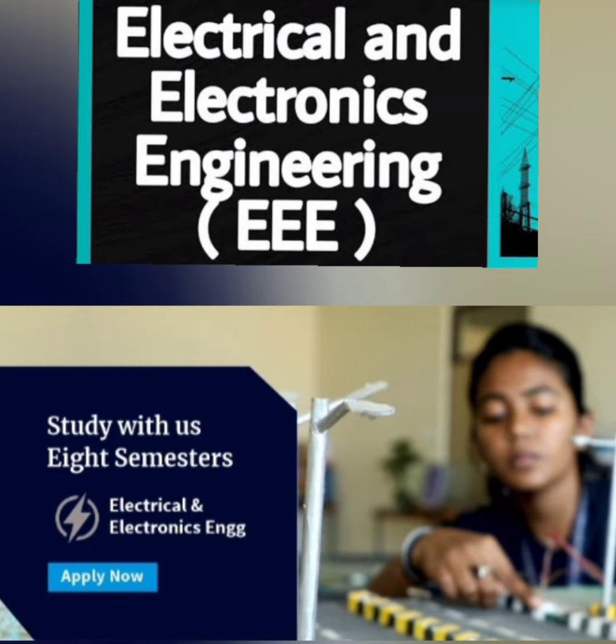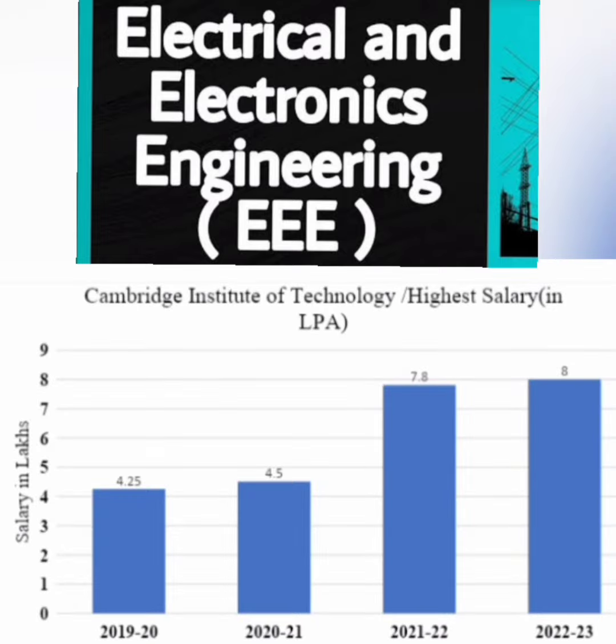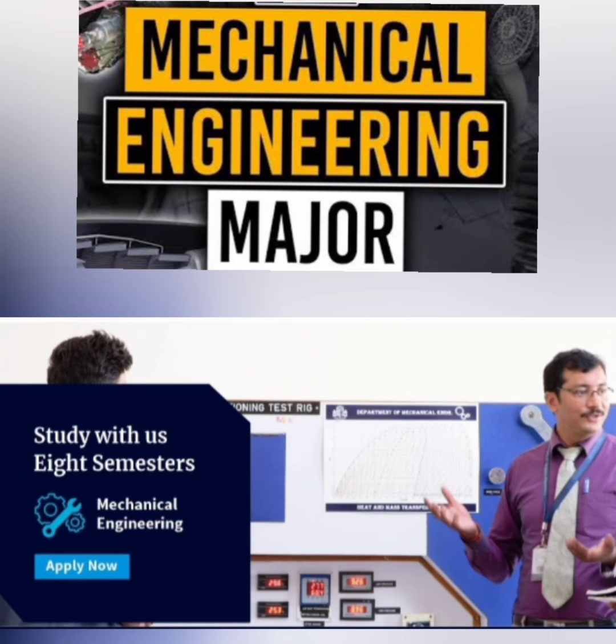For the Electrical and Electronics Engineering (EEE) branch, good companies visiting include ABB, Bosch, Honeywell, and IT services companies like Accenture. In terms of salary trends, the highest salary in 2020 was 4.25 lakhs, rising to 7.8 lakhs in 2022, and reaching 8 lakhs in 2023 — so up to 8 lakhs can be expected in this branch.